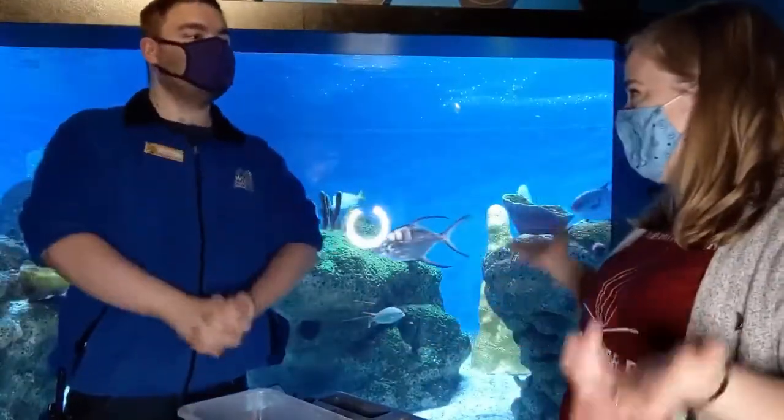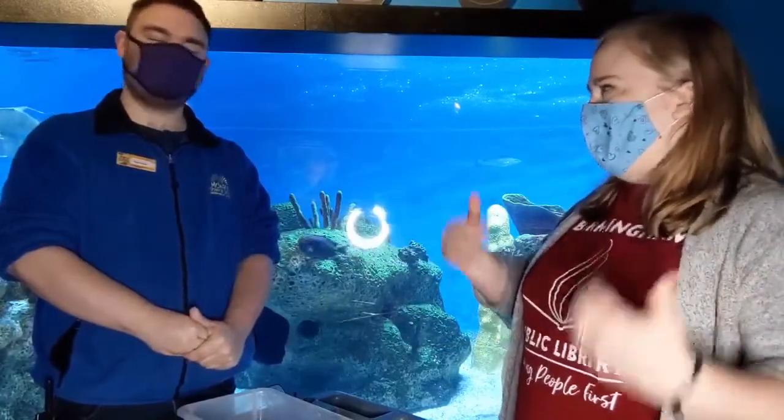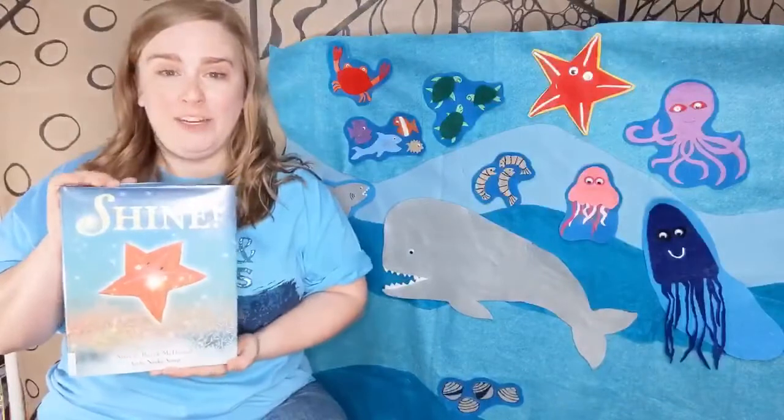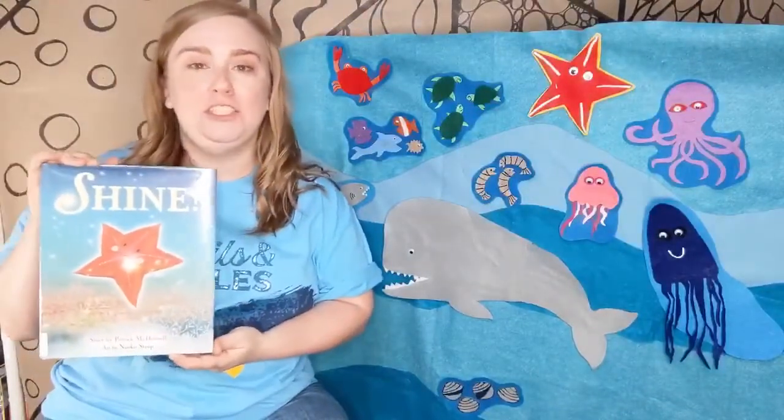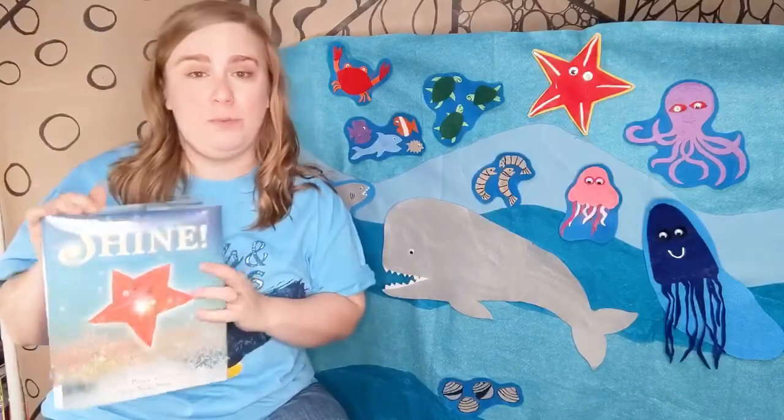Well, you guys have lots of cool sea creatures here at the McWayne Center, and also lots of other cool exhibits. I actually have a really great story about sea creatures, so thank you so much Norman. Let's go back to the library for story time. The story I have for you today comes from this lovely book, Shine, by Patrick McDonald with pictures by Naoko Stoop. This story is about a sea star.